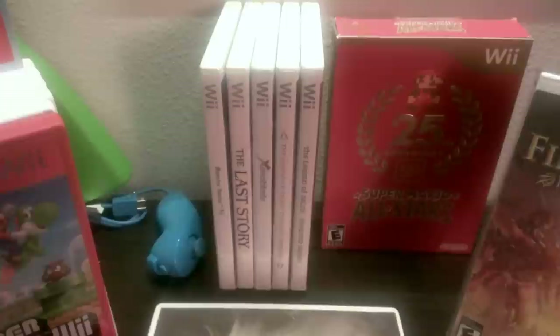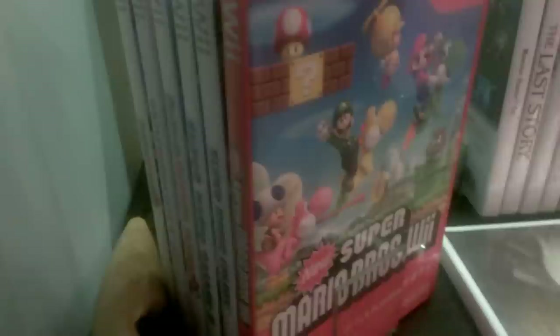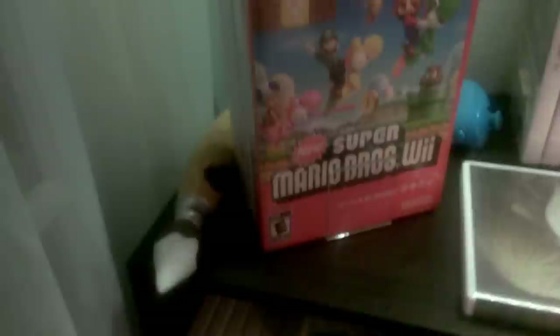We have Pandora's Tower, The Last Story, and Xenoblade Chronicles — the three Operation Rainfall games. Then we have Monster Hunter Tri, both Zelda games — Twilight Princess and Skyward Sword — Super Mario All-Stars, a blue nunchuck, and New Super Mario Bros. Wii along with a little promotional item. Moving over, we have more Mario games including Super Mario Galaxy, Super Mario Galaxy 2, Super Paper Mario, Mario Kart Wii, and Mario Party 8 along with Epic Mickey Paintbrush. Down here we have more games, including the two most recent pickups: Walk It Out and Rodea the Sky Soldier. Over here we have the Kirby Dream Collection, still sealed.